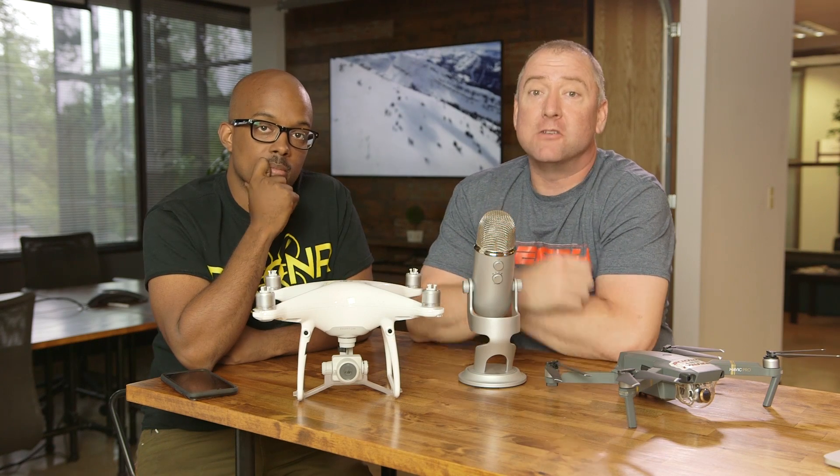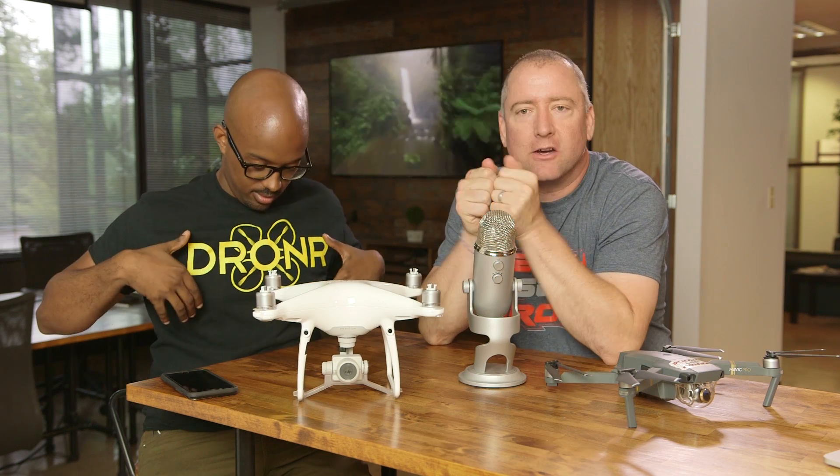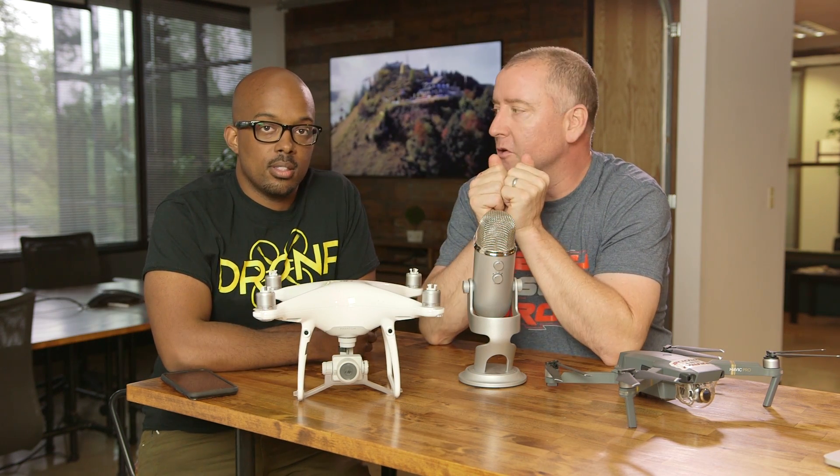Hey everybody, welcome back to Ready, Set, Drone. Another great day here with B from Droner.